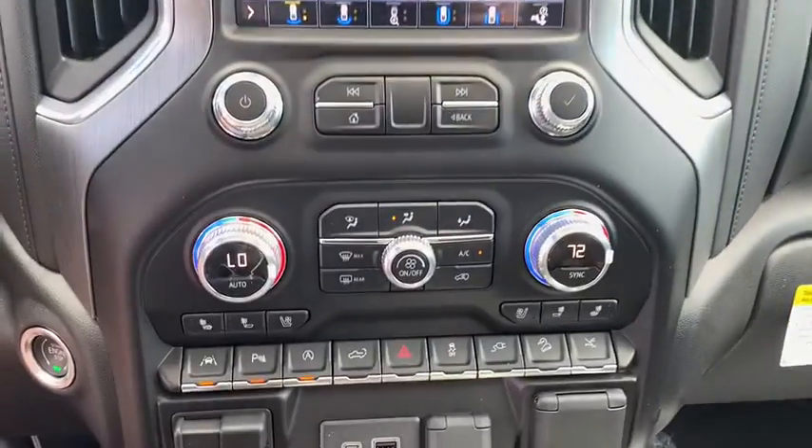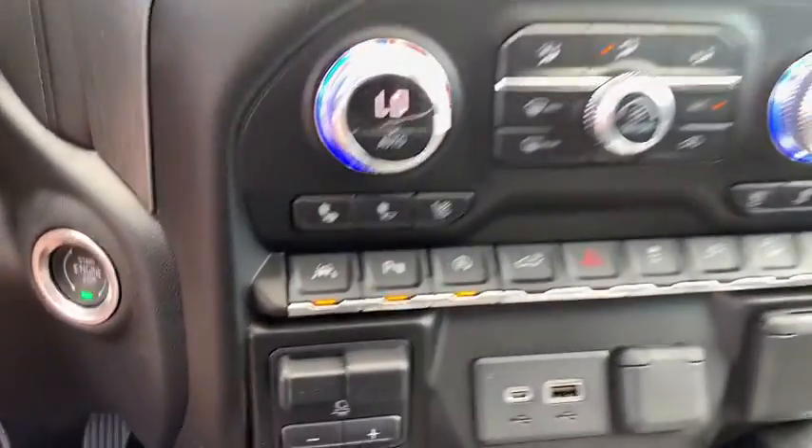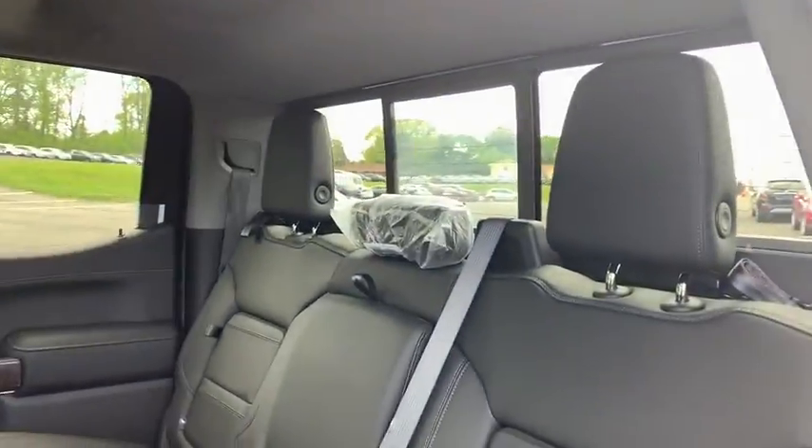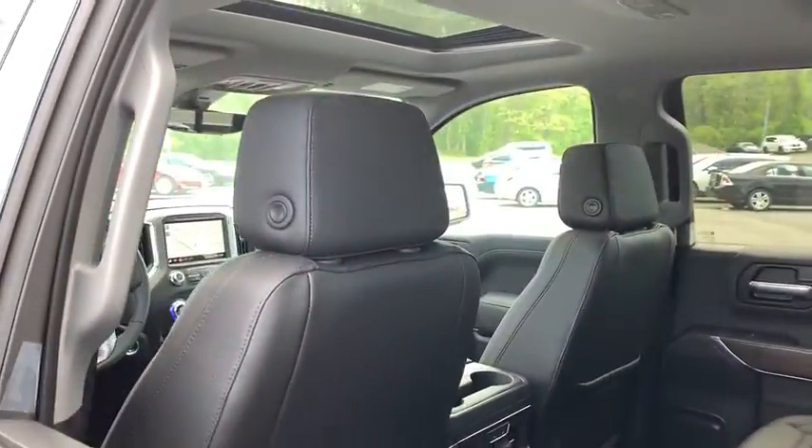Remote engine start, anti-lock braking system, keyless entry, leather wrapped steering wheel, Bluetooth, adjustable steering wheel, power steering, auto dimming rear view mirror, four wheel drive, aluminum wheels, and floor mats.